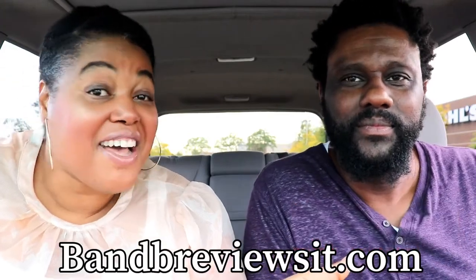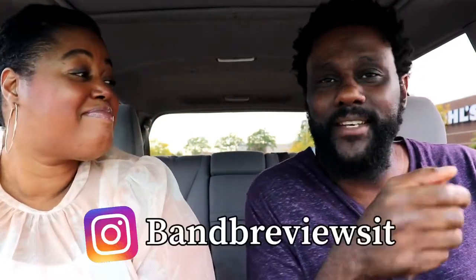BNB Reviews IT! Hey, what's going on? I'm John B and I'm Darlene B. Welcome to our channel! For those who've been here before, we welcome you back, and for those who are new, we welcome you in. Make sure you like, comment, share, and subscribe.